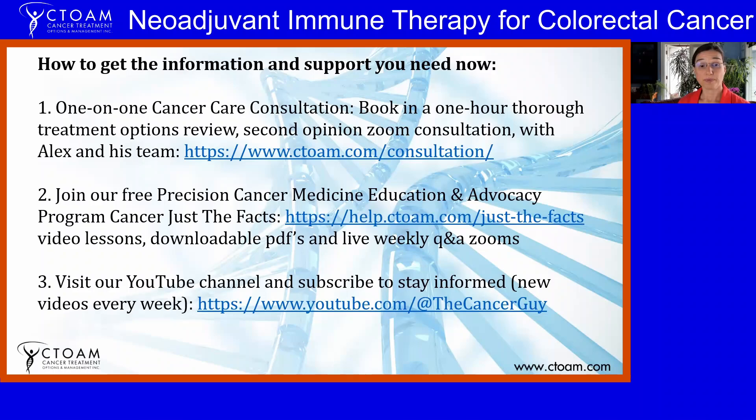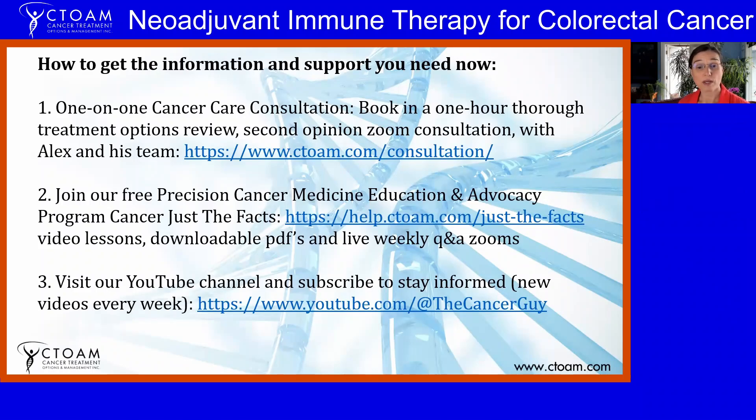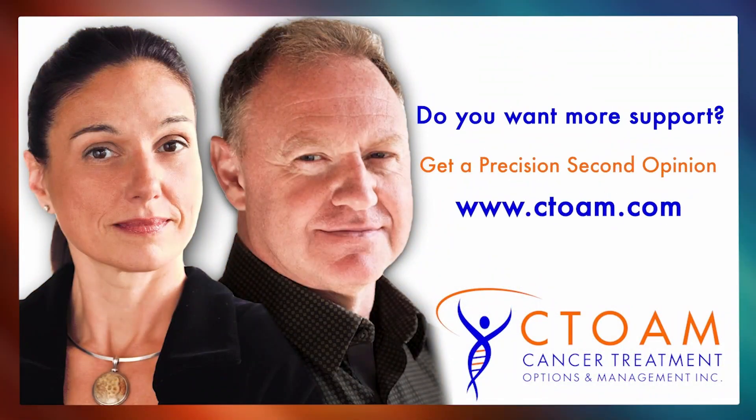The patients we've seen achieve a pathological complete response with this combination were treated with earlier PD-1 inhibitors like Opdivo and Keytruda. You don't have to go it alone — a self-advocacy training program is available with the link shown here, including information and regular Zoom sessions. If you want a team of experts to figure out what you need and arrange it with your doctor, book a consultation. Subscribe to the YouTube channel and stay informed.